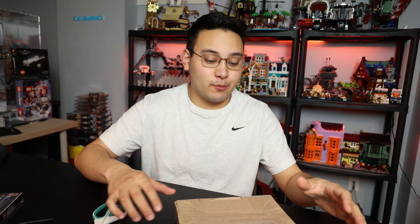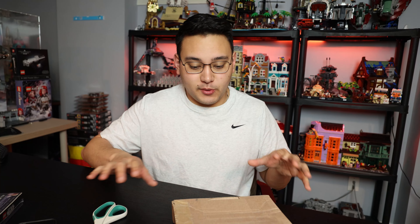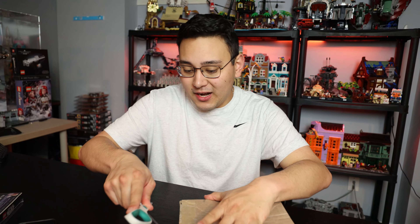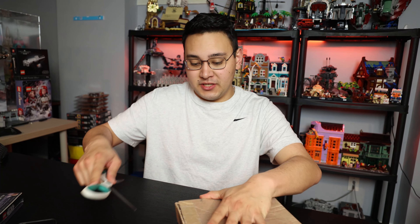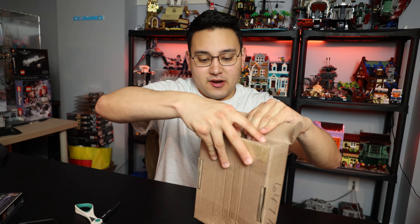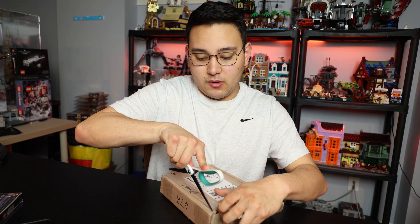A huge thanks to Brick Brothers for hooking it up with a really sweet deal. I paid way under market for these, which is great considering I plan on using these for a couple of different reasons. Let's go ahead and get the unboxing started. The good news is this should be the last clone haul for a pretty long time.